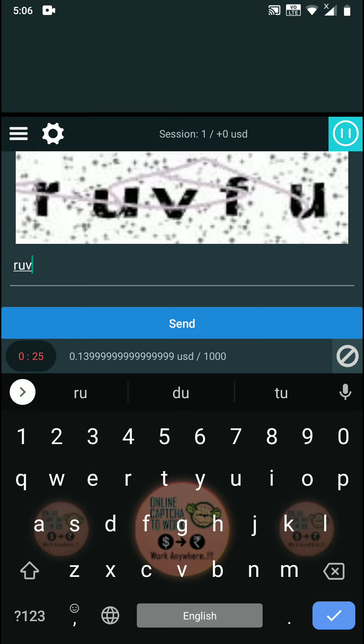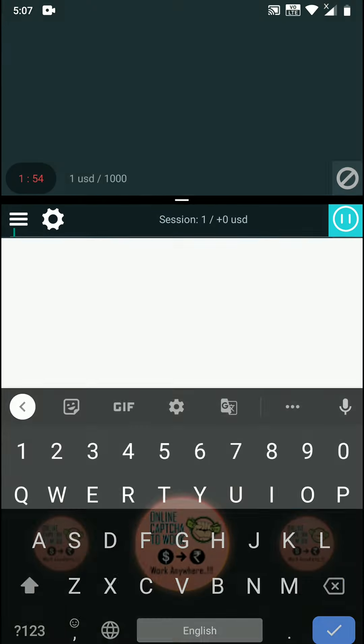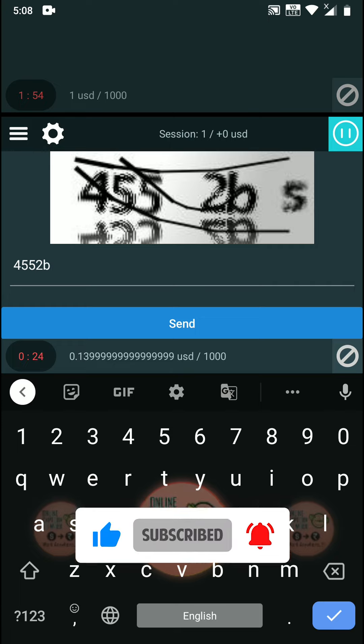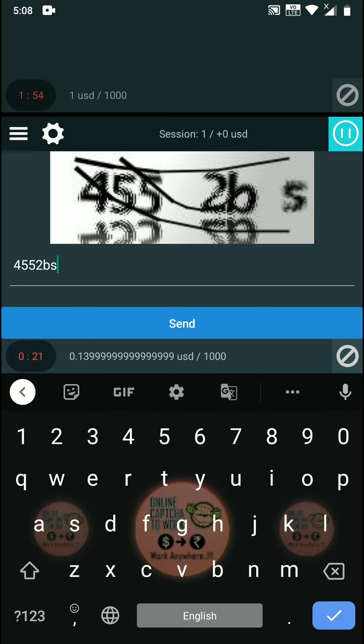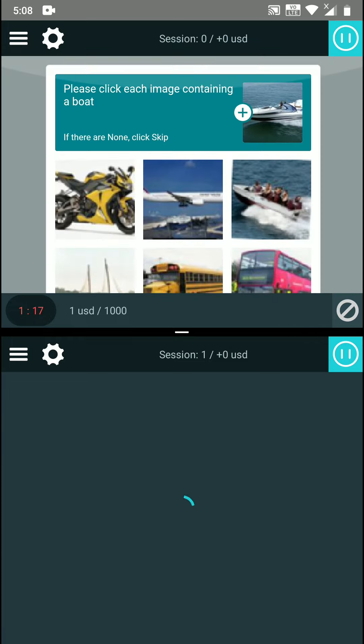The money you earn is doubled in the same time you work — you are not working any extra time. If you are earning 5 USD in one week, using this double earning trick you will earn 10 USD in one week. If you are already earning 20 USD in one month from one captcha account, you will now be earning 40 USD in that one month.